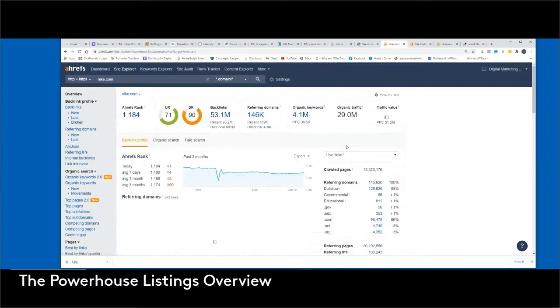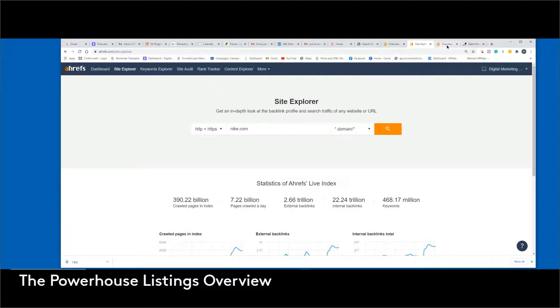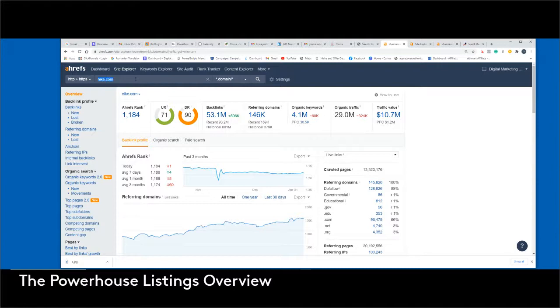The biggest thing I wanted to show you was their organic traffic. Apparently they're down this last month — they're down 342,000, which to Nike might not be too significant, but they're still down. Their organic traffic is 29 million, and their traffic value is $10.7 million, meaning their traffic is calculated out into a dollar form — $10.7 million, not bad.